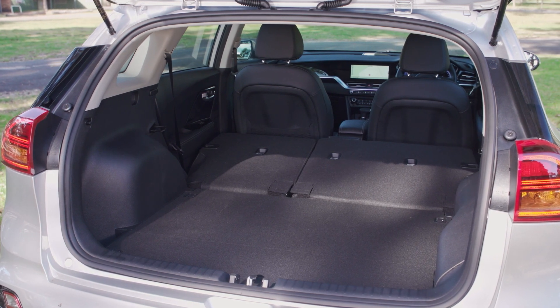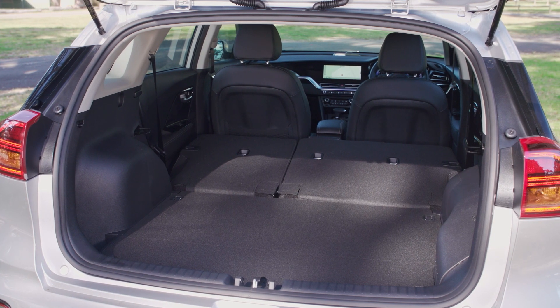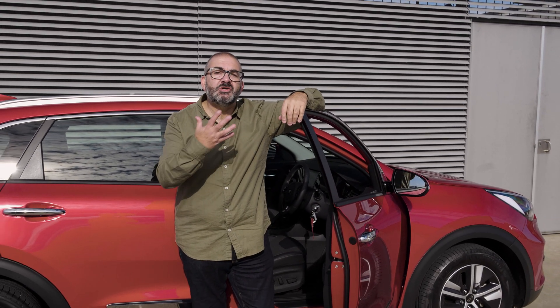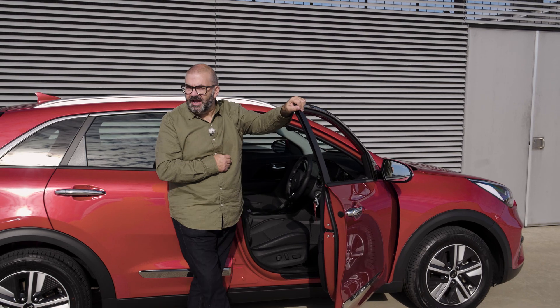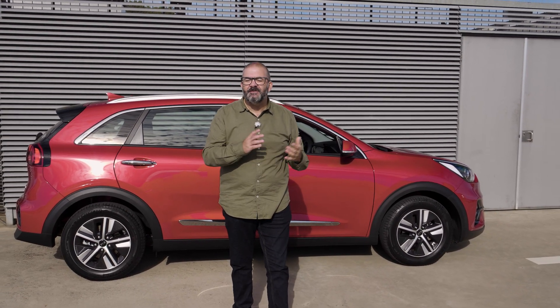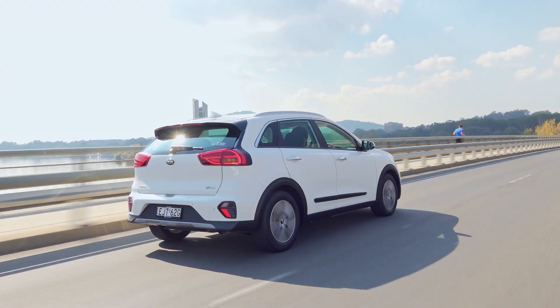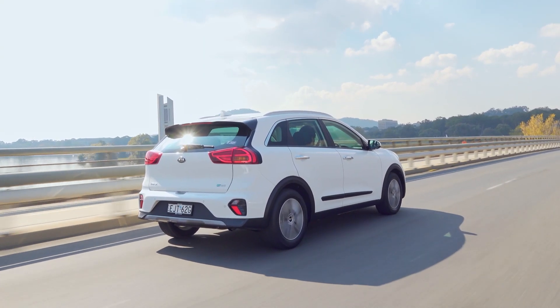Some space is also taken up by the charging cable case, which doesn't fit under the boot floor. So at $46,590, is the Kia Niro plug-in hybrid a good option if you want mostly emissions-free driving without range anxiety? Well, yes — if you can charge this thing every night. If not, I'd be looking at the hybrid, which is $7,500 cheaper and has a frugal fuel economy of less than four litres per hundred kilometres.